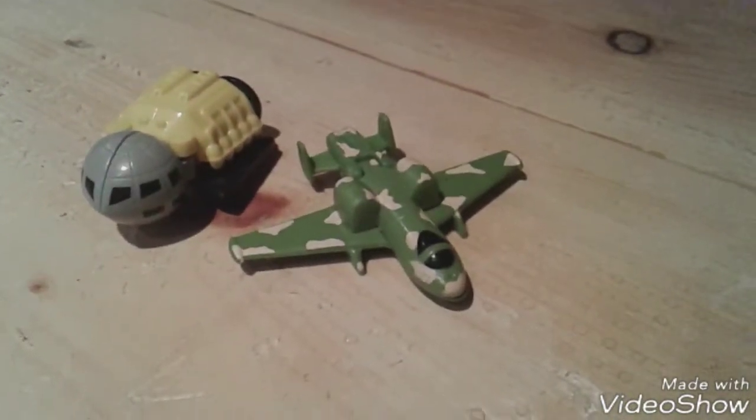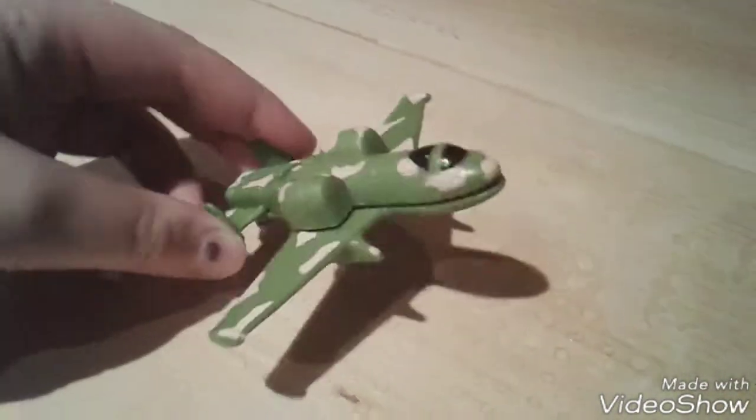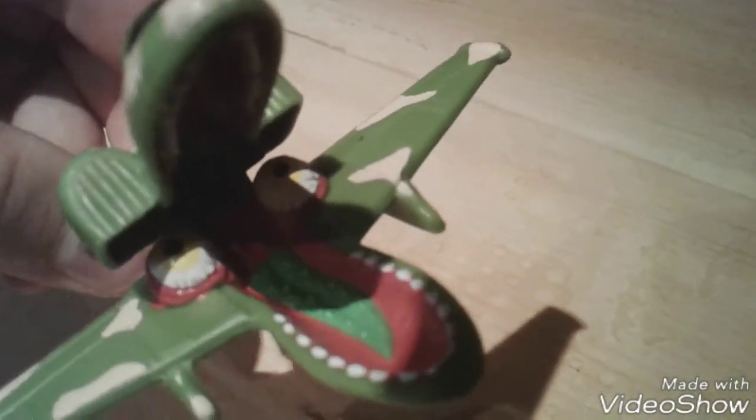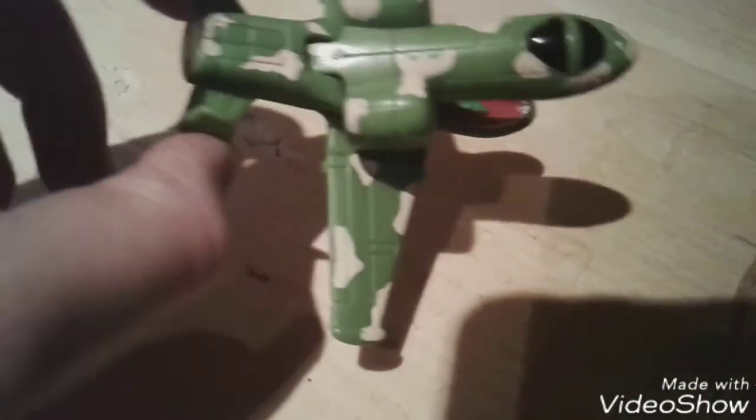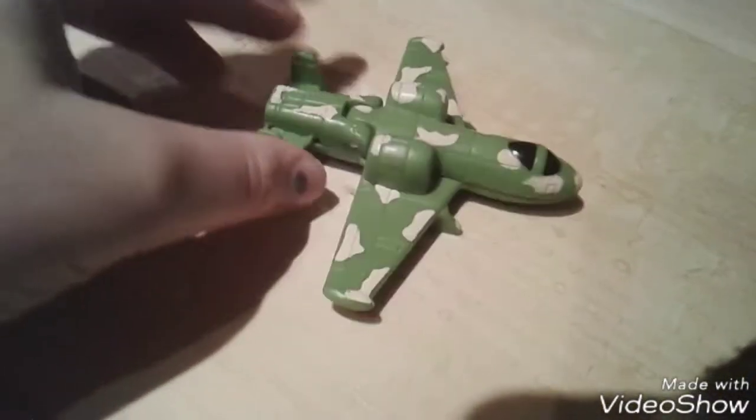First we have the camo plane, which looks like an army plane. It's got eyes and a green tongue — pretty cute, pretty cool. I like this one the most. Camo kicks butt! Tell me which one is your favorite — don't be shy.